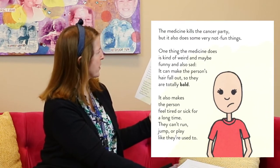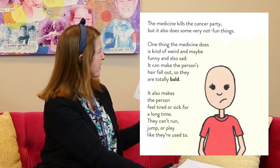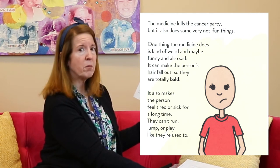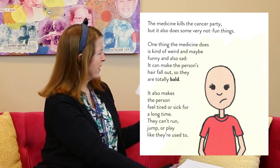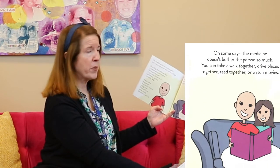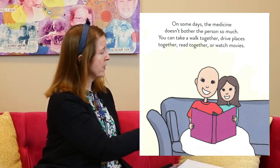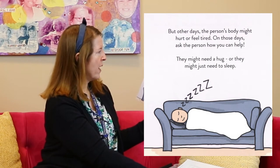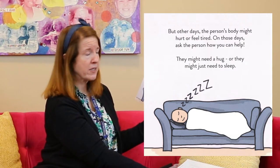The medicine kills the cancer party, but it also does some very not-fun things. One thing the medicine does is kind of weird and maybe funny and also sad — it can make the person's hair fall out so they are totally bald. It also makes the person feel tired or sick for a long time. They can't run, jump, or play like they used to. On some days the medicine doesn't bother the person so much — you can take a walk together, drive places, read together, or watch movies. But other days the person's body might hurt or feel tired. On those days, ask the person how you can help — they might need a hug or they might just need to sleep.